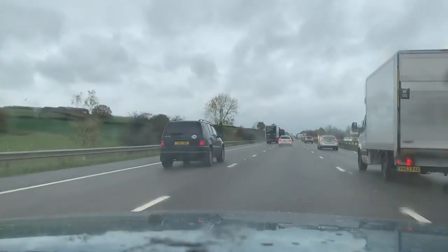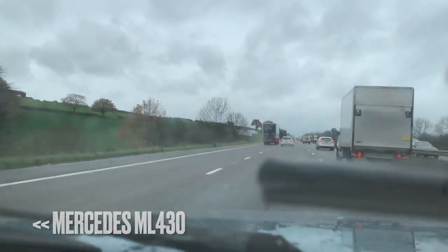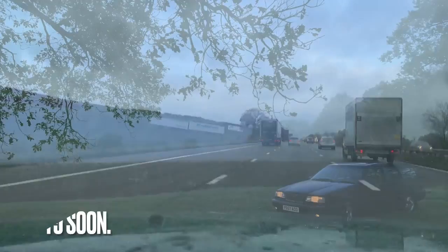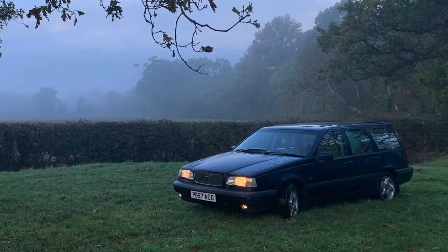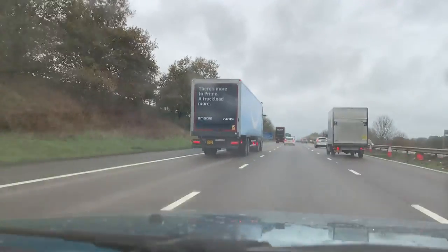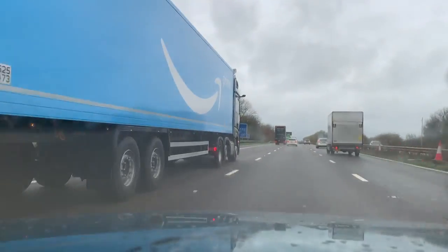ML430 - interestingly, the guy I had my Volvo 850 T5 from was only selling it because he had three massive dogs and they were a bit too big for the Volvo, so he went and bought an ML430 instead. There's an interesting anecdote for you.